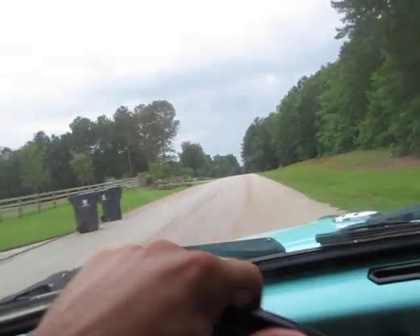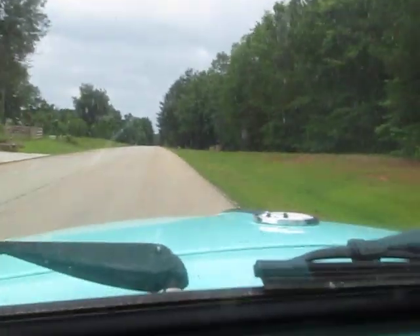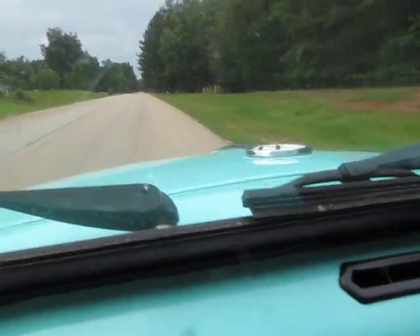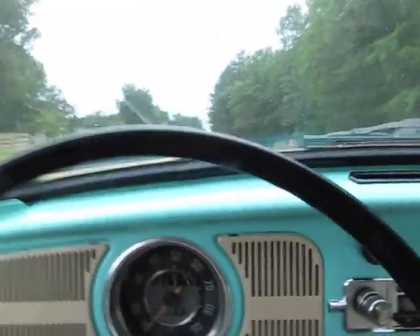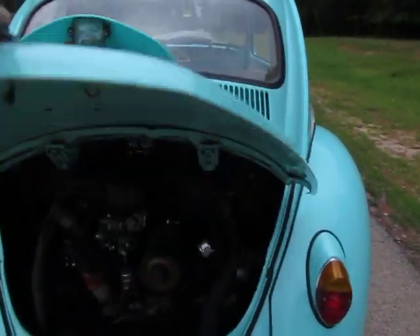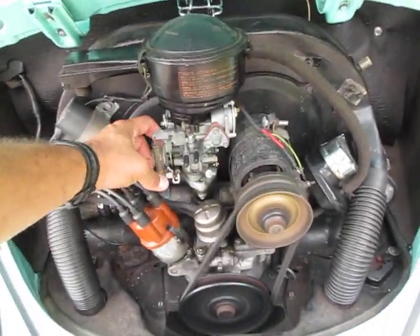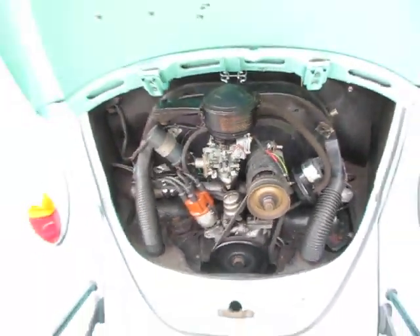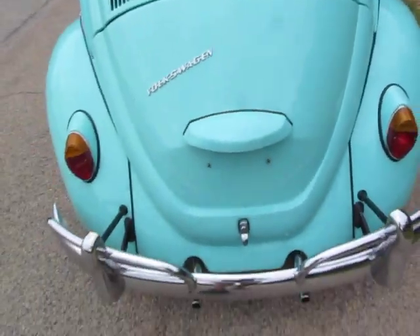Great acceleration. Good stop. E-brake works. It's a nice, healthy Volkswagen engine. Love the sound of the little pop-shooters.